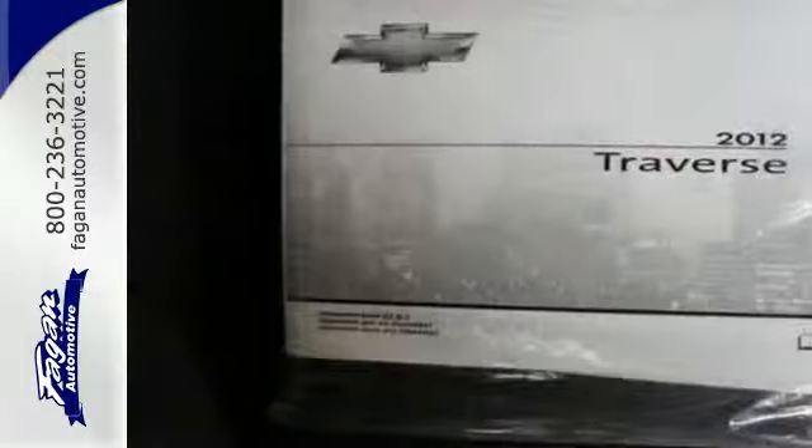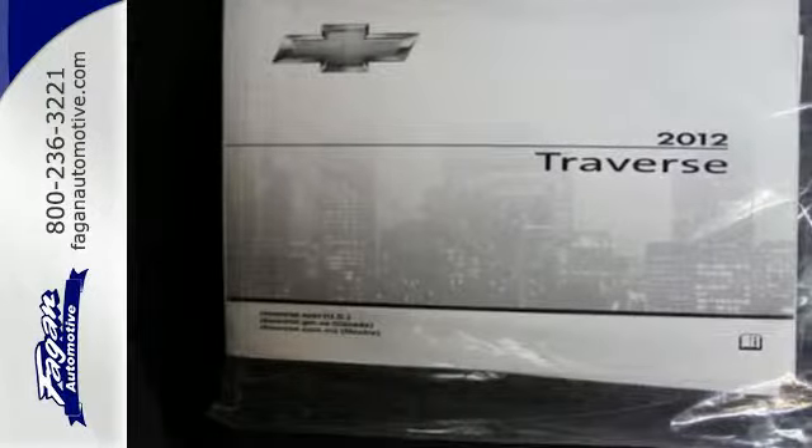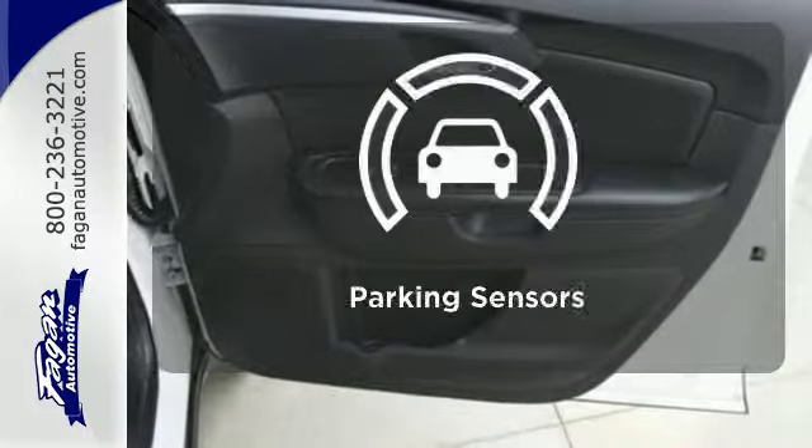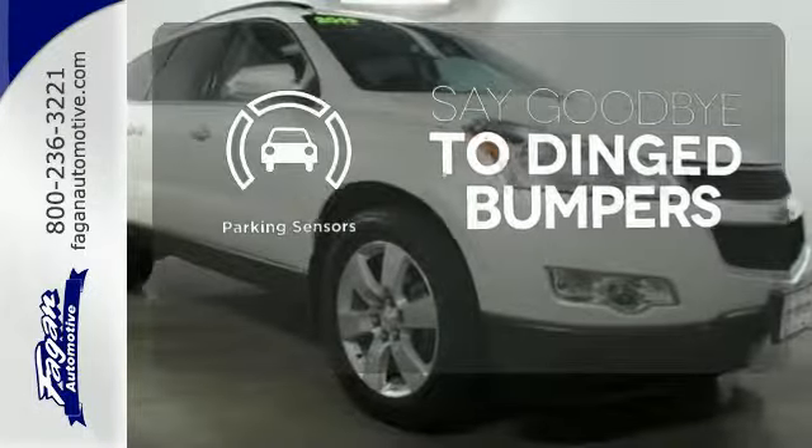The CD player and the spoiler mean you'll ride in comfort and style. Warn off the chills with the heated seats. Parking sensors help keep you safe by alerting you to your surroundings.